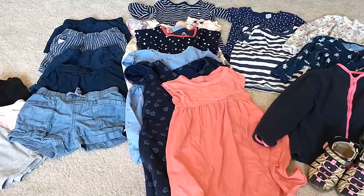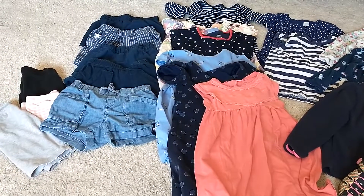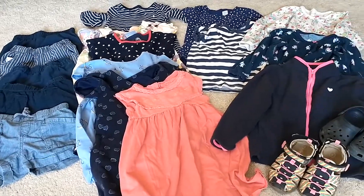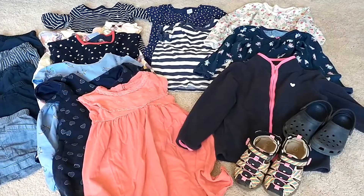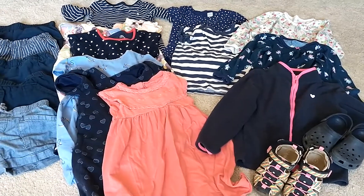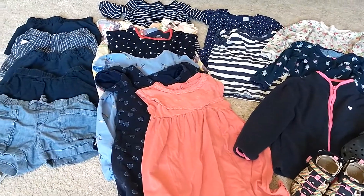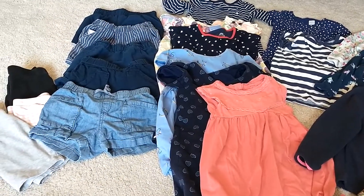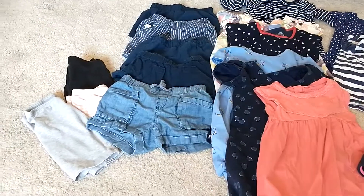Today I'm going to be showing you my youngest daughter's simple minimal summer wardrobe. As I've said before, I like to thrift all of their clothes. My price point for children's clothes is $3 or less. Sporadically we get hand-me-downs, but that's pretty much far and in between. So let's dive into her clothes and how much they cost.